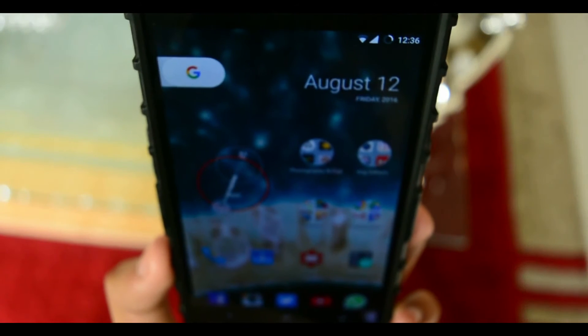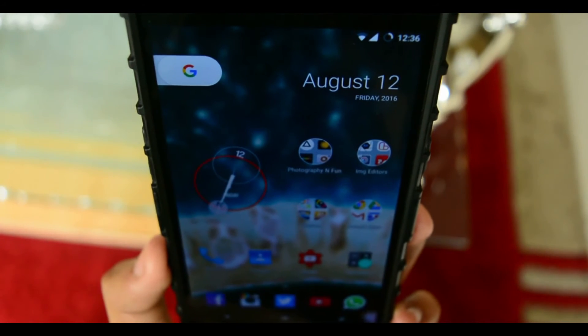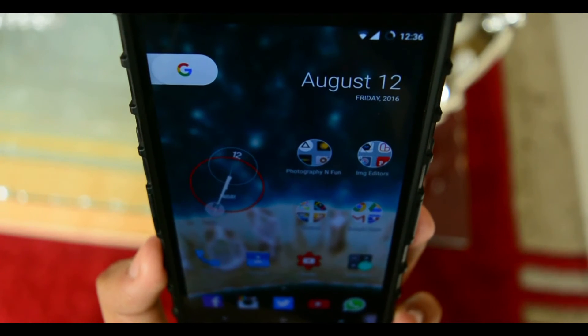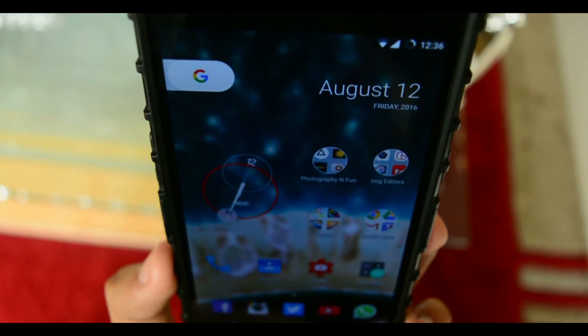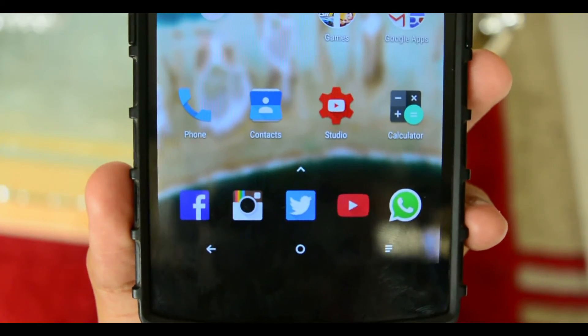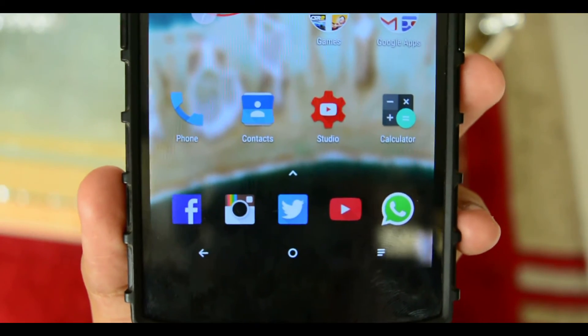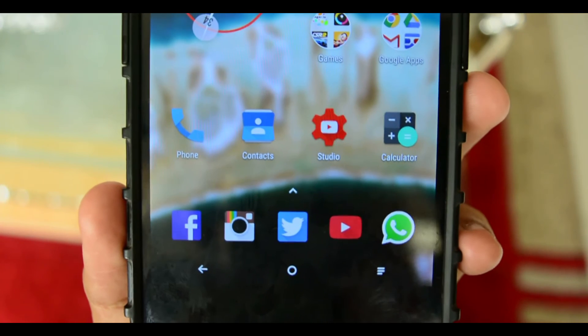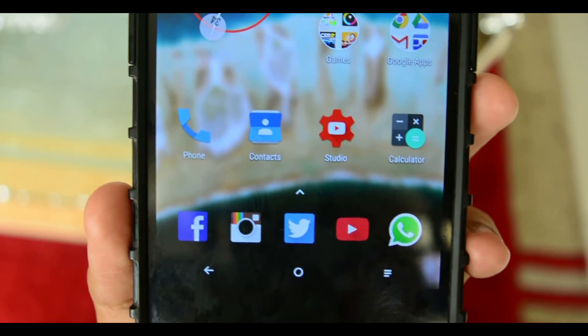Next up, those widgets on the top, as I said earlier, can't be changed or removed at all — no customizability in that area. And along with this, there's no specific dock or app drawer button. These two things don't really matter much to me, but I know for some people these things might be a deal breaker.